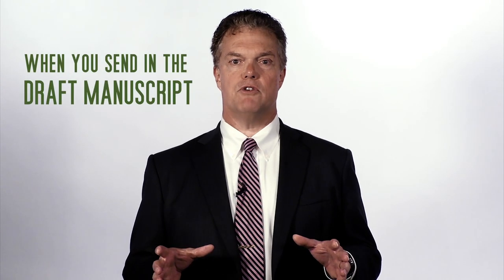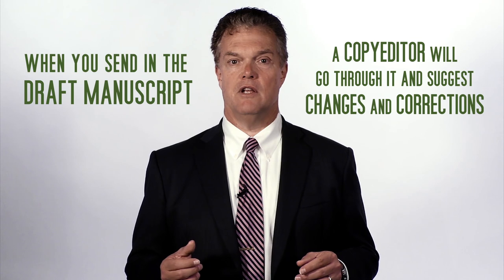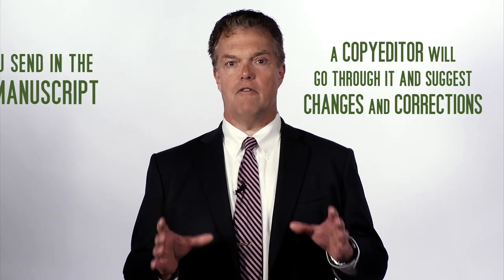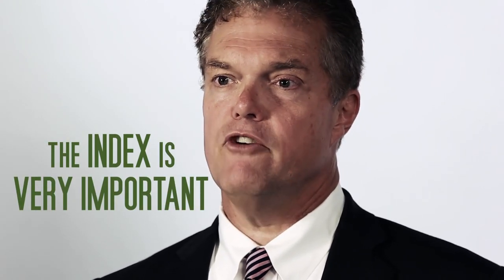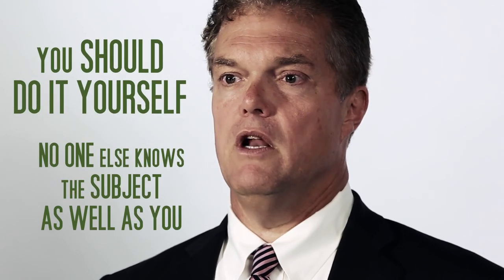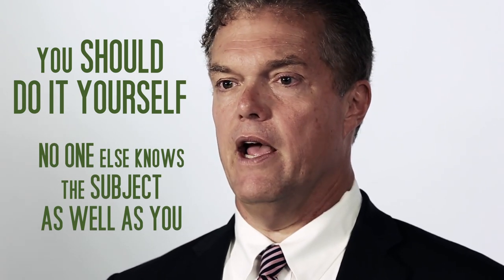When you send in the draft manuscript, a copy editor will go through it and suggest changes and corrections. If you're concerned about this, you can also pay an editor or get colleagues to go through the manuscript looking for larger changes and suggestions about readability and style. The index is very important, even though it seems boring. Modern electronic indexing tools make this relatively easy to do, and you should do it yourself — no one else knows enough about the subject to decide what headings and subheadings are important enough to be indexed.